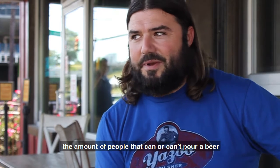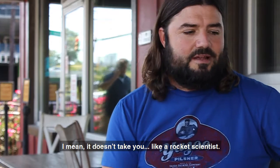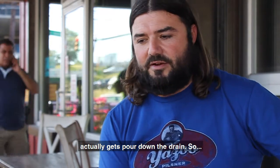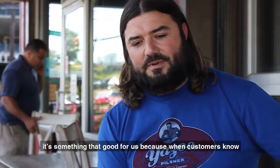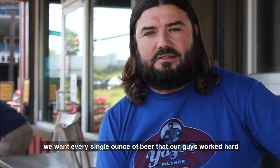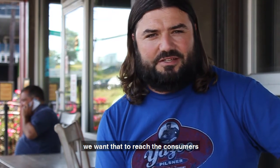Because the biggest variable these days is the amount of people that can or can't pour beer, and there's more people that can't than actually can. It doesn't take a rocket scientist — just sit at your local pub and see how much beer actually gets poured down the drain. That's something that matters to us because when customers know we bring kegs out to an event, we want every single ounce of the beer that our guys work hard to make to reach the consumers.